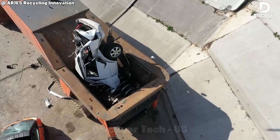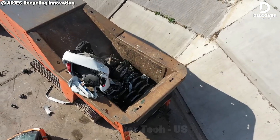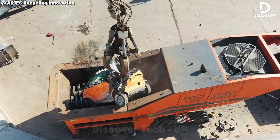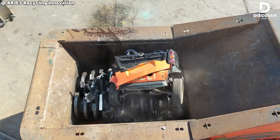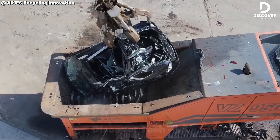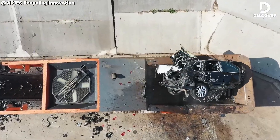It's the ultimate face-off: Smart car, Skoda, and a luxury Porsche Cayenne up against the Titan 950 Shredder. And this machine doesn't just win, it dominates. Watching it slice through the Porsche like butter is pure insanity.